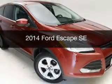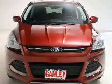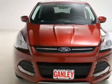This is a used 2014 Ford Escape. It's powered by front-wheel drive, engine, and an automatic transmission.